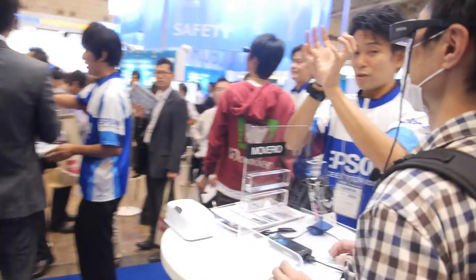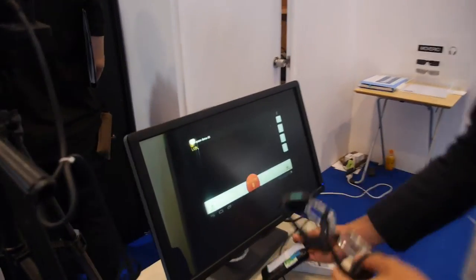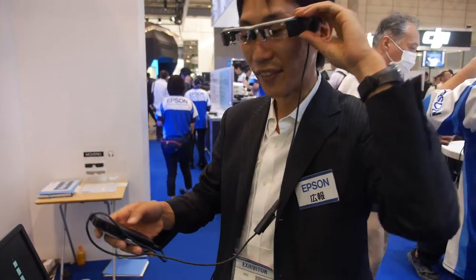And then all these — are they showing the same application or different applications? We have different ones. For example, for tourism we have a tourism application.